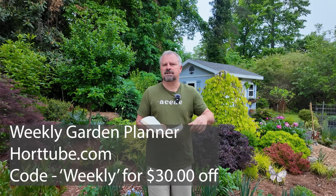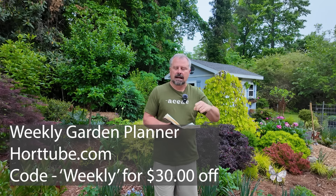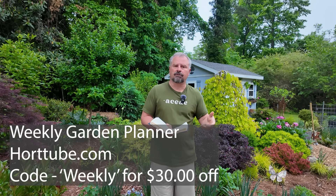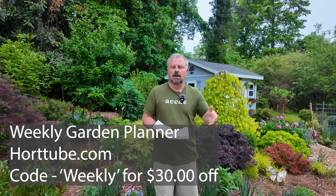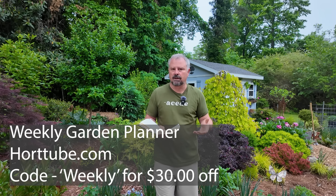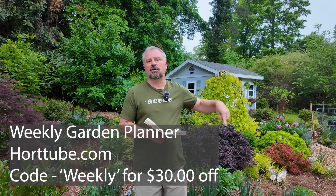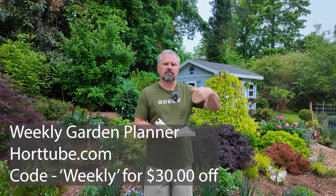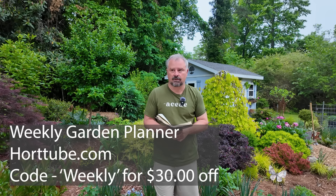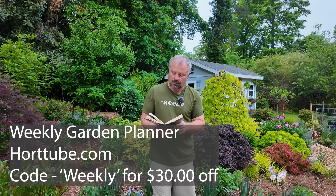By the time you're watching this, maybe the first week or two of July will be edited and up. This is the last few days of the $30 off discount on the weekly garden planner. We're going to continue to fill it out for the rest of the year and then jump right back in and fill in anything we're missing. Lots more content coming — thank you to those who have already signed up.